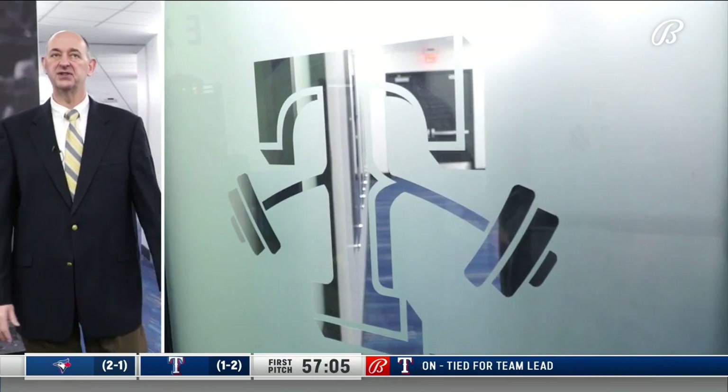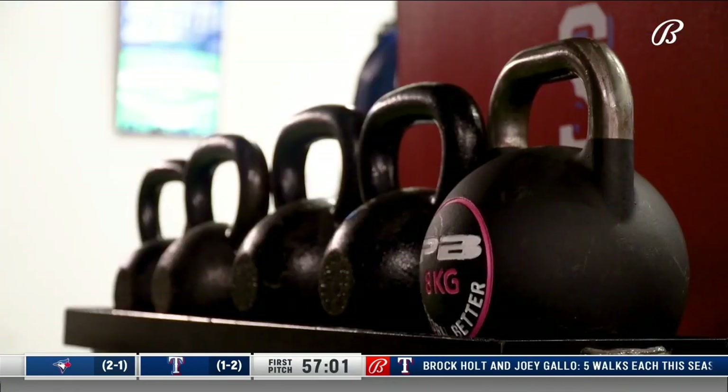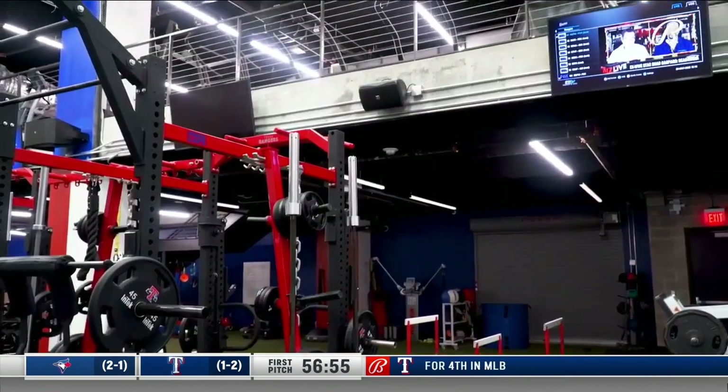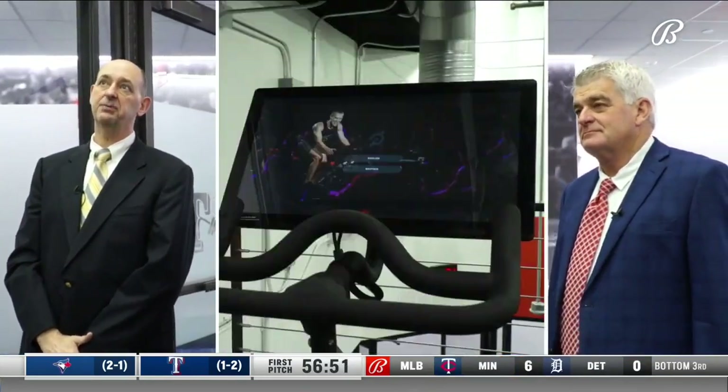As we move forward here, this is our weight room. It's a great space. You can see all the equipment here on the lower level, and then up on top we actually have a cardio deck, which allowed us to maximize the space.